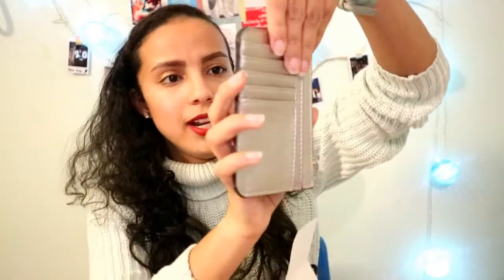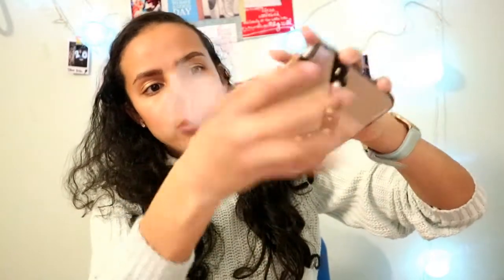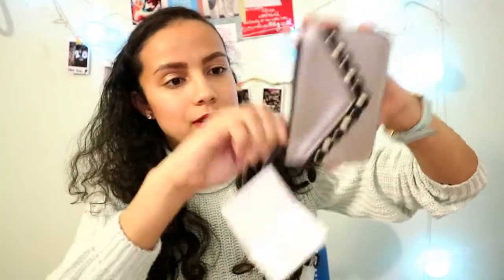Moving on to Stradivarius — I only bought one thing there: this really small wallet. It's a nice size to put in your bag when you go out. You can put your cards in it and loose change too, so it's really handy.